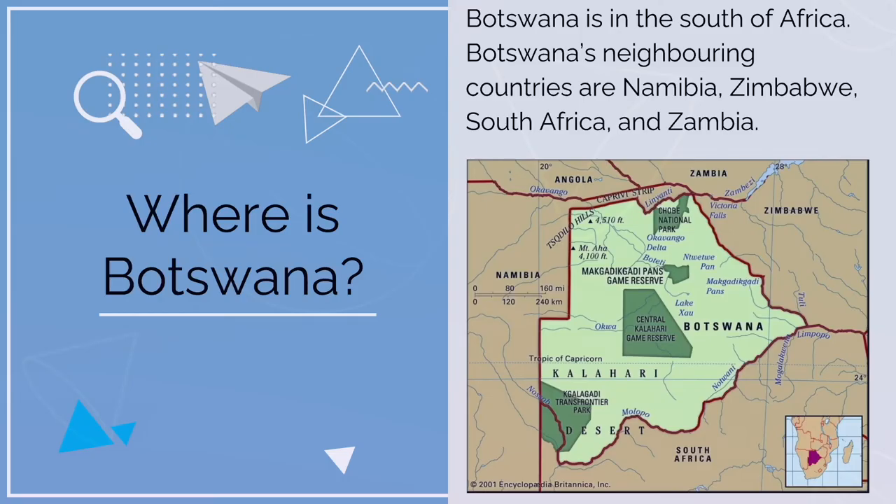Where is Botswana? Botswana is in the south of Africa. Botswana's neighboring countries are Namibia, Zimbabwe, South Africa, and Zambia.